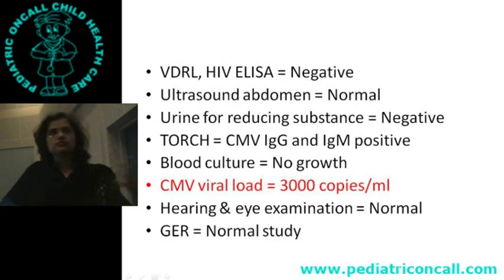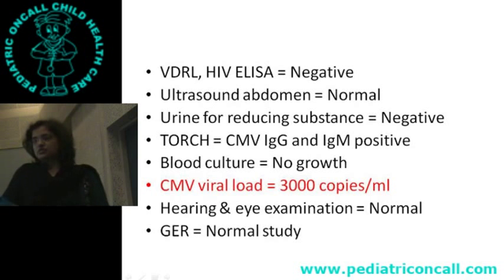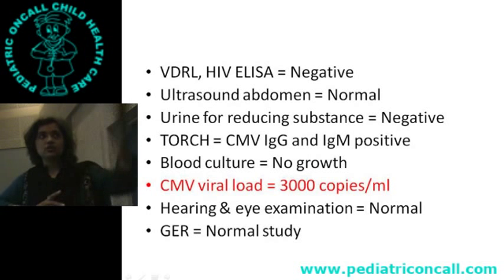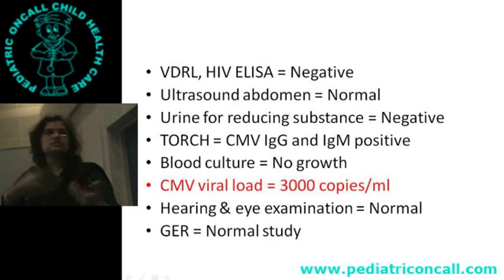To find the cause, you investigate all congenital infections: VDRL, HIV, and a TORCH titer. In the TORCH titer, you get CMV IgM and IgG positive. Ultrasound only tells you hepatomegaly. You do a CMV viral load and it comes back at 3,000 copies. To check for other organ involvement, you do a hearing test and eye test — both are normal. No reflux found as a cause of failure to thrive.